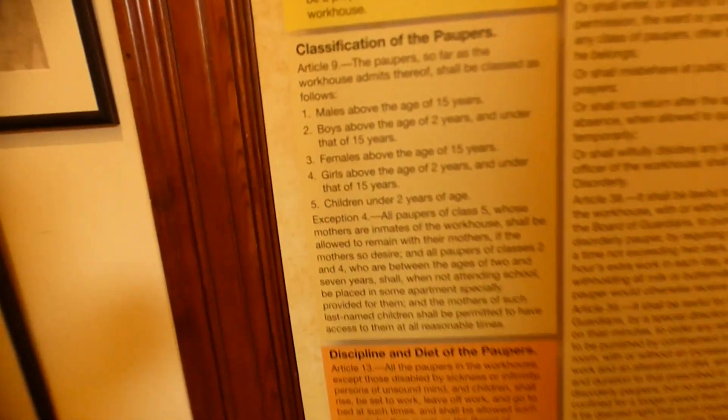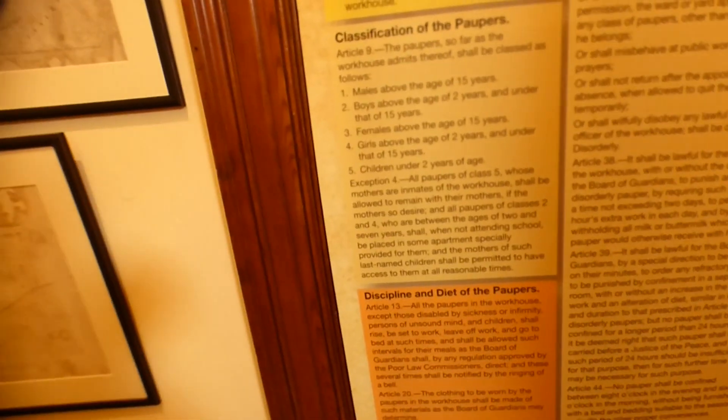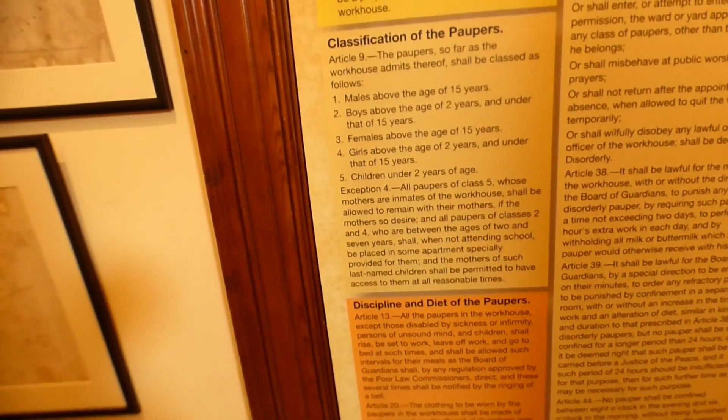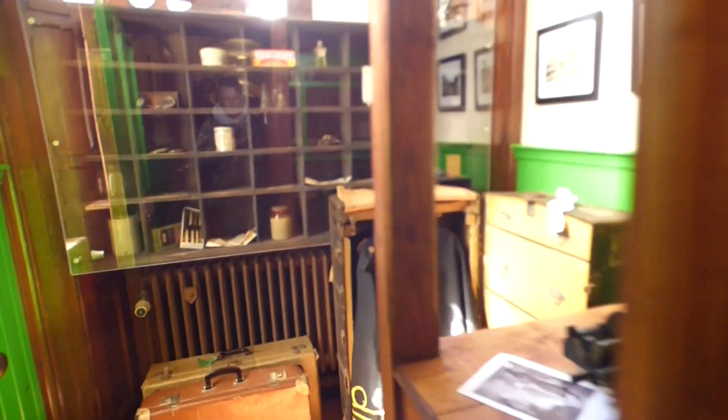More paperwork - original paperwork, drawings and plans for workhouses. Artigan Island - here's the classification: paupers, so workhouse admittees. You can read that yourself. A nice little display here like your ticket office for either a train or a bus. Look at that trunk - that is really, really cool.